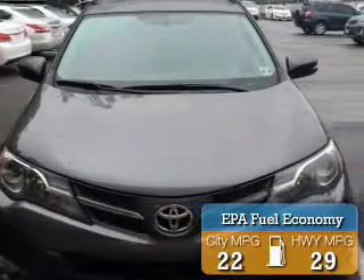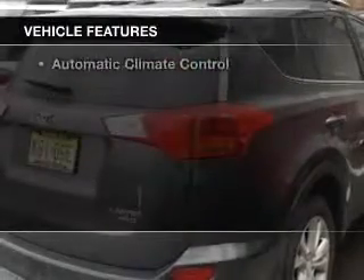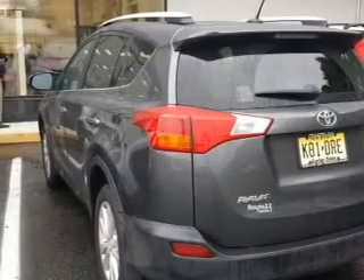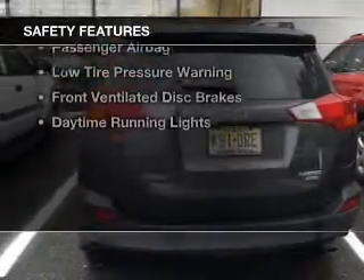Great fuel efficiency saves you money by requiring fewer trips to the gas station. The features include a power sunroof, push-button start, leather seats, heated seats, Bluetooth connectivity, memory seats, alloy rims, auto-dimming mirrors, dual temperature controls, and automatic climate control.